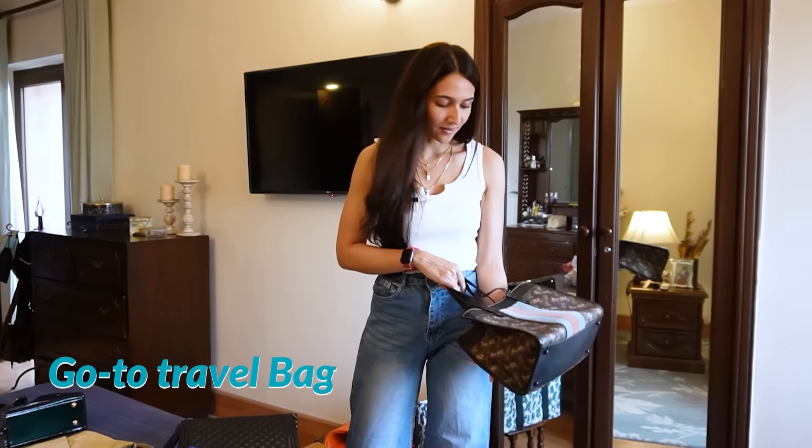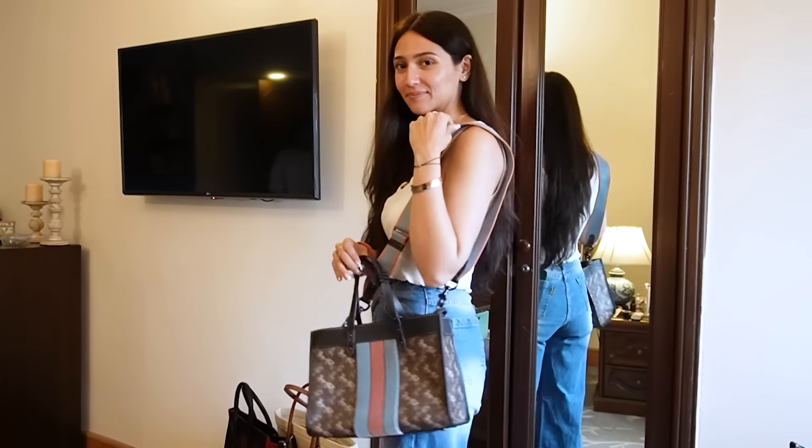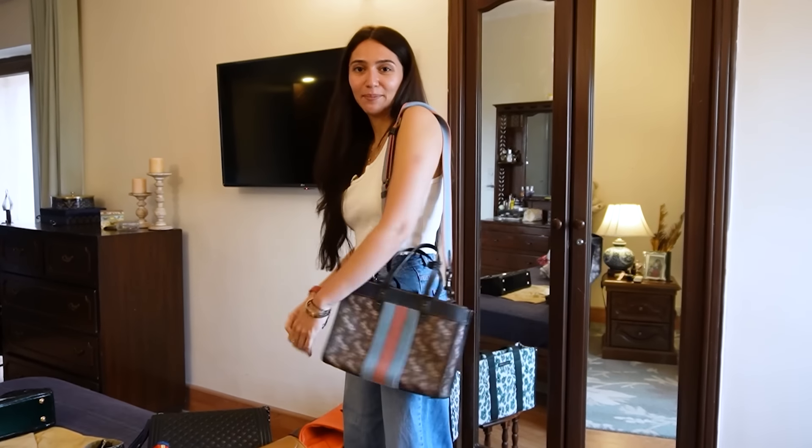This one I bought from Thailand — it's a Coach bag and the strap is very cool, it's pink and blue. So it's a really nice travel bag.